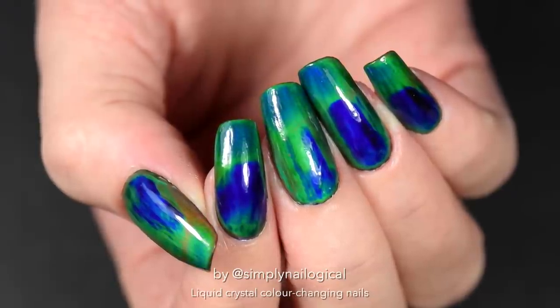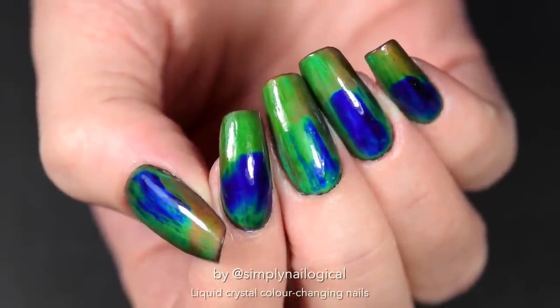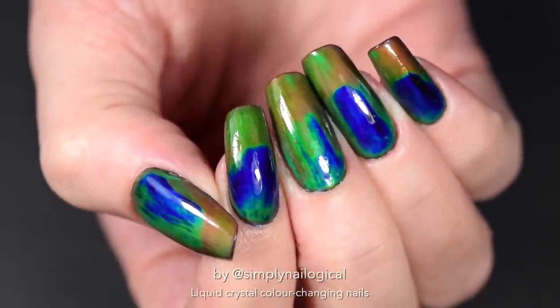Hope you enjoyed this Simply Science lesson 101. Be sure to go tell your science teachers all about liquid crystals — I'm sure you know everything you need to know now. Thanks so much for watching and I'll see y'all later. Bye!